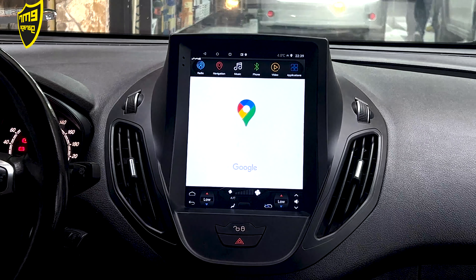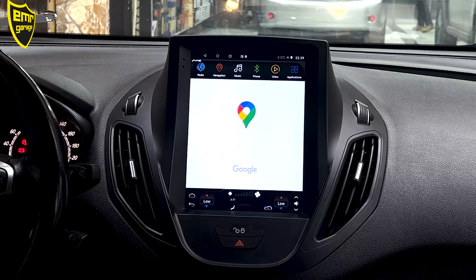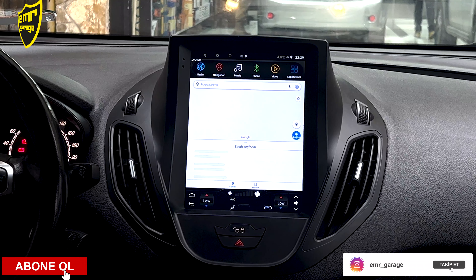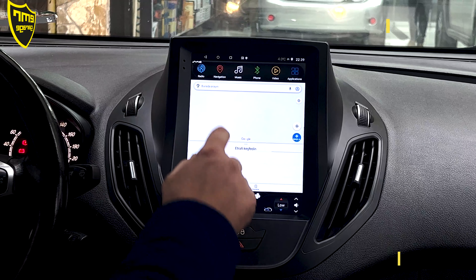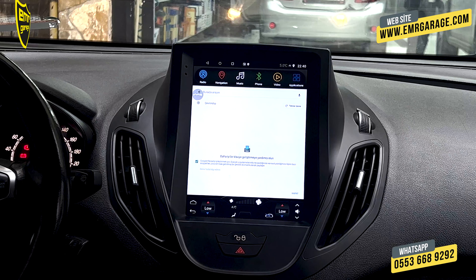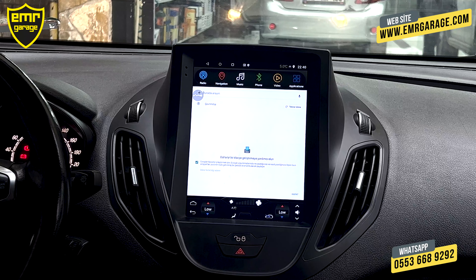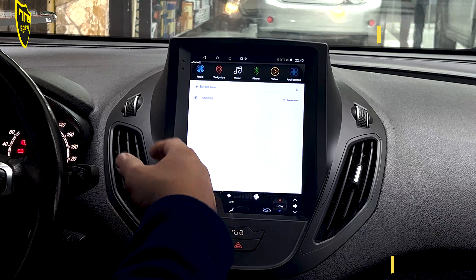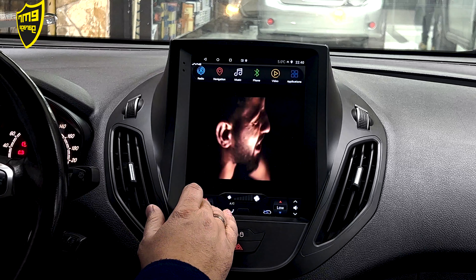Navigasyon bölümümüz var. Cihazımızda iki ayrı navigasyon var; birincisi şu an açmış olduğum Google Maps. Bunun için internet bağlantısı gerekiyor. Telefonun internetini bağladıktan sonra, normal cep telefonumuzdaki gibi arama bölümüne tıklayıp gideceğimiz yerin adını veya adresini yazıyoruz; cihaz bizi istediğimiz yere götürüyor. Çıkmak için geriye basmamız yeterli.